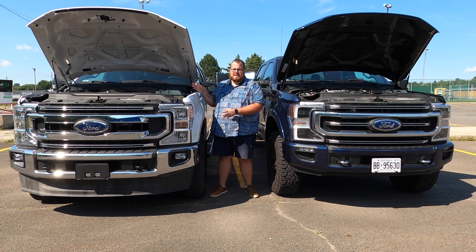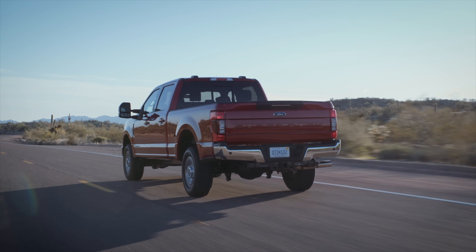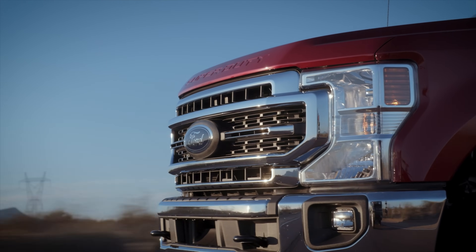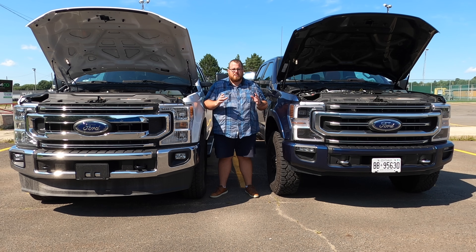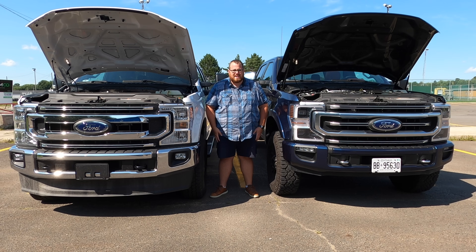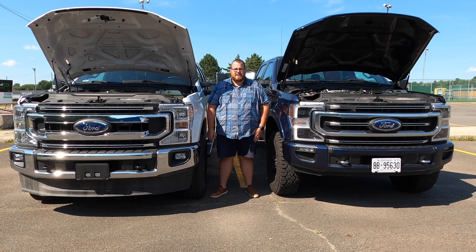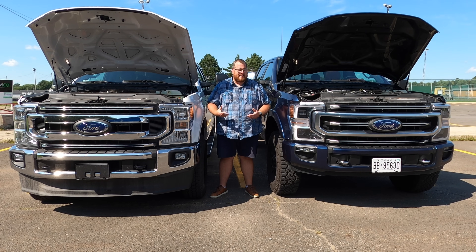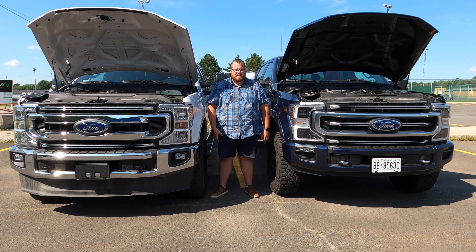Even though this Godzilla in white is an XLT and this 6.7 liter Power Stroke turbo diesel is a blue Platinum Tremor, we've evened everything out. If you were to get the same vehicle, whether it's got the gas or the diesel, you're looking at a pretty substantial difference in curb weight. The 6.7 liter turbo diesel has a base curb weight of 3,294 kilograms, while the 7.3 liter gas is only 2,979 kilograms. Even though the power output on the gas is considerably less, especially regarding torque, it will have better payload if you're hauling things rather than towing.